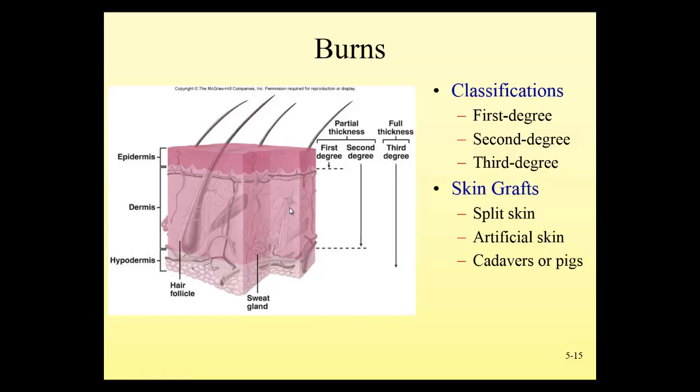A third degree burn is when we're burning all the way through the epidermis and the dermis, and we're seeing the lower layers beneath the skin. If we see fat, muscle, or bone exposed, that's an example of a third degree burn. Because you burn through the sensory layer of the skin, these types of burns may not be painful.